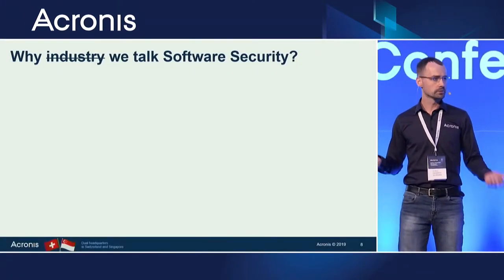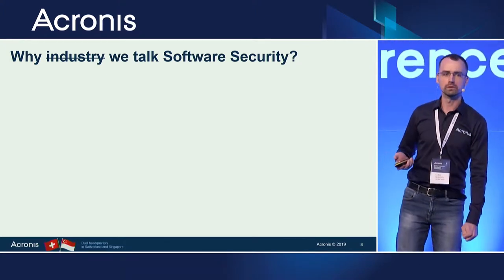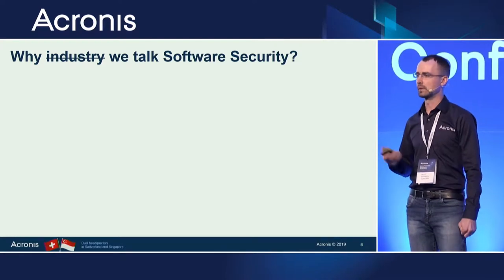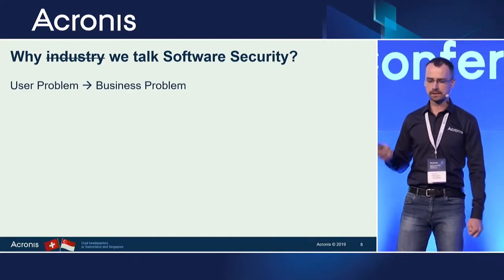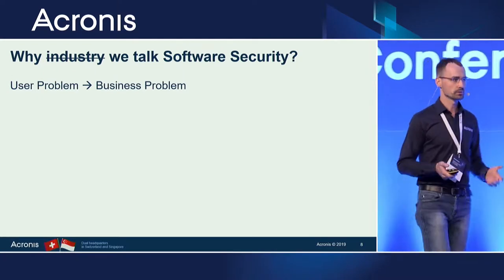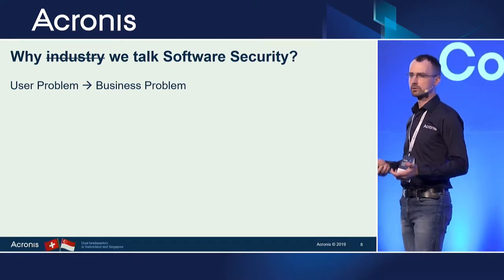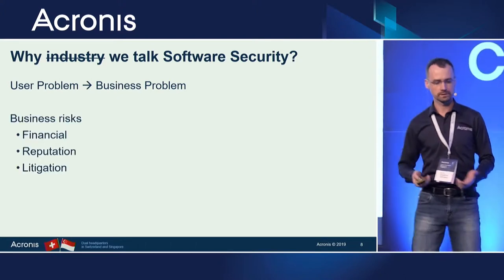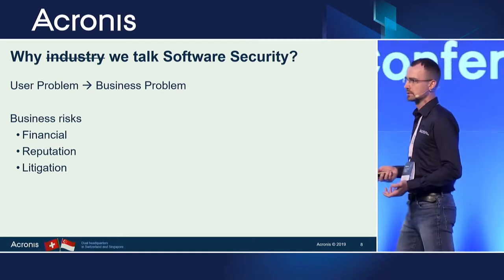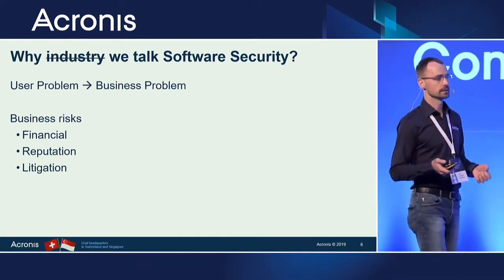Why does the industry talk about software security? Obviously we are users and we have the same problems. Maybe we are geek people who like to fight security or malware. But actually there is something else. Because security is not just a user problem but a business problem nowadays, we can spend time, come to conferences, or work full-time on security problems. Business risks are really high — financial reputation, litigation risk, and so on. This is a big shift which happened within the last one or two decades.